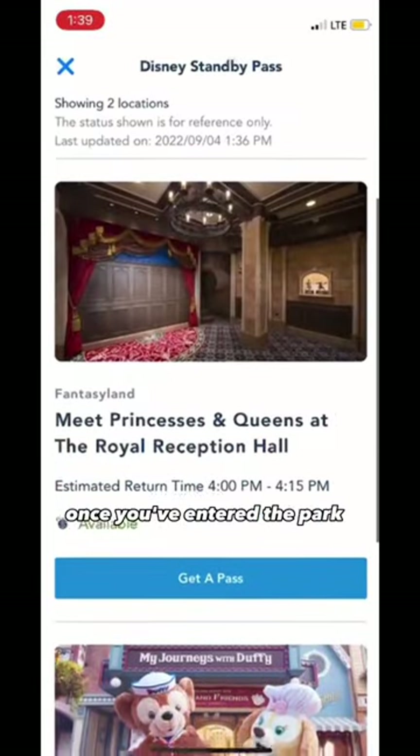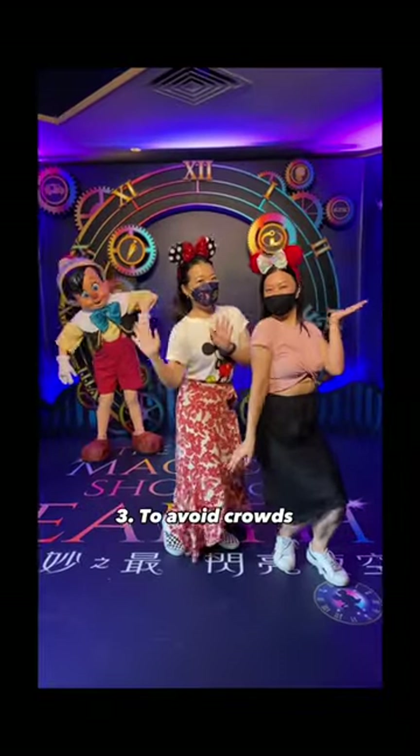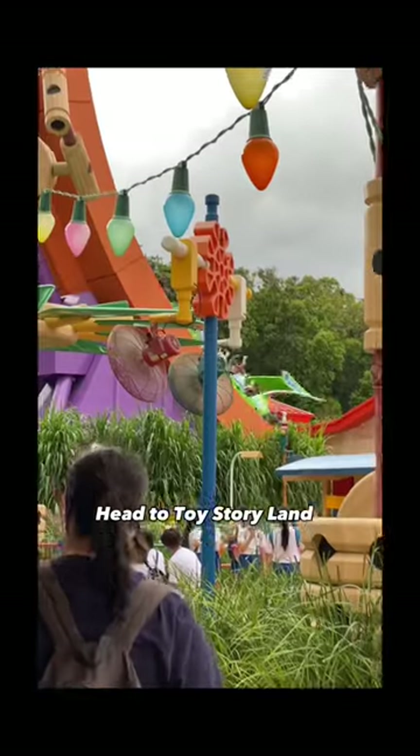You can only reserve your spot once you've entered the park, and you won't know which princess will be there for your photo. To avoid crowds when you get to the park at opening, go left — head to Toy Story Land.